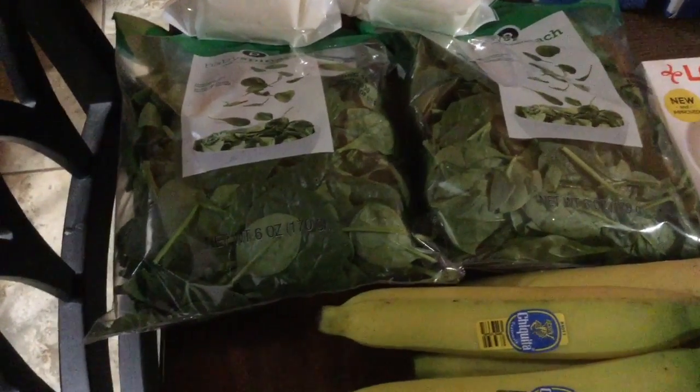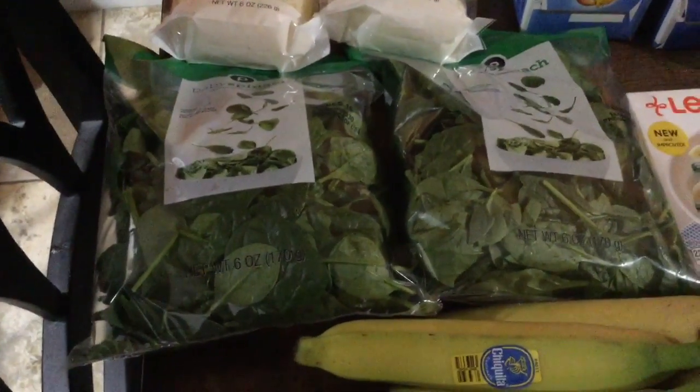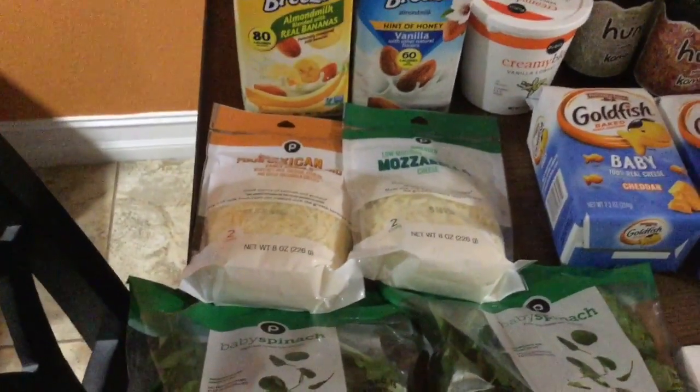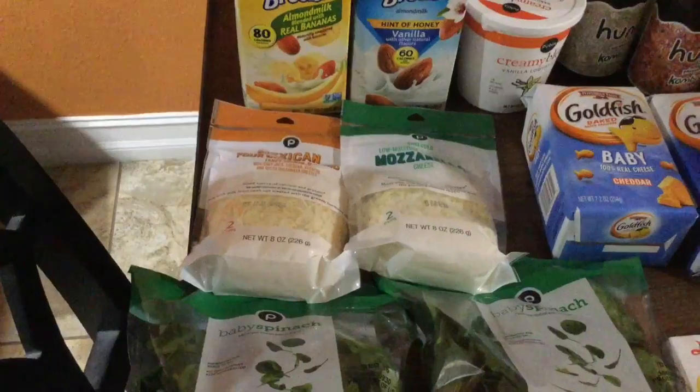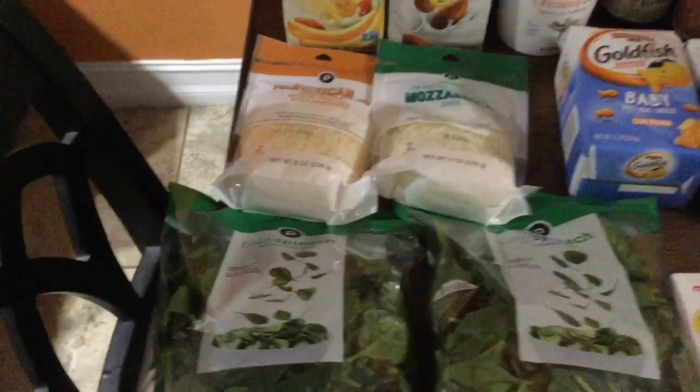I also got some baby spinach. I used to love making green smoothies and I may make some again — I like to try every now and again to get spinach in my diet. This baby spinach was two for $5, so I figure one bag I can do sautéed in a pan and the other I can use for green smoothies. I also got some mozzarella and Mexican cheese blend, also two for $5 — two cups worth, which isn't a lot but good to have on hand.